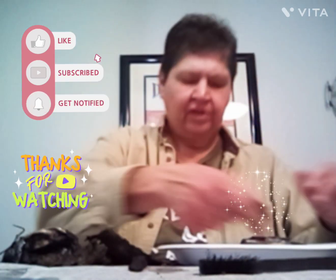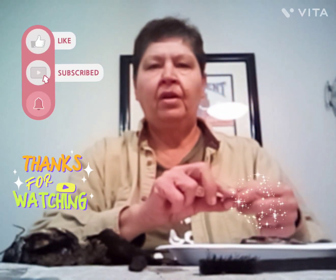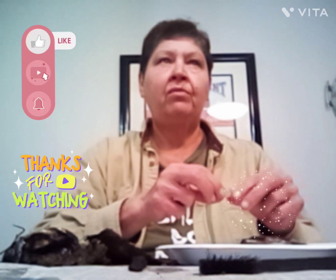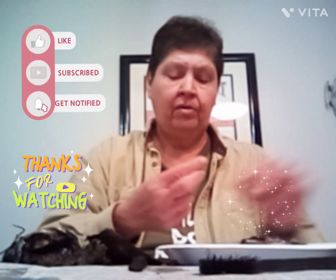I'm metal detecting at the old railroad, right across from the old railroad depot. The man that ran the depot lived there, across the street where the park is.